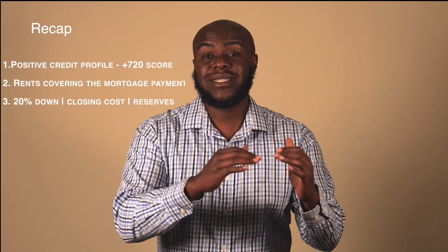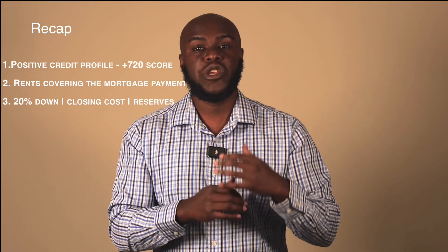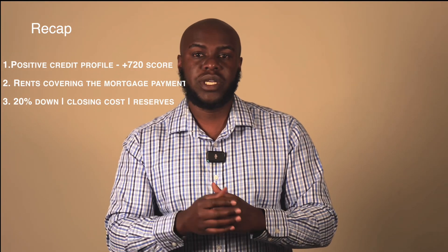In recapitulation: a debt service coverage ratio loan is a non-qualified mortgage, outside of the conventional, FHA, VA, USDA QM qualified mortgage. It goes off three things: positive credit profile; the rents covering or nearly covering the mortgage payment; and putting about 20% down with closing costs, plus having some reserves.